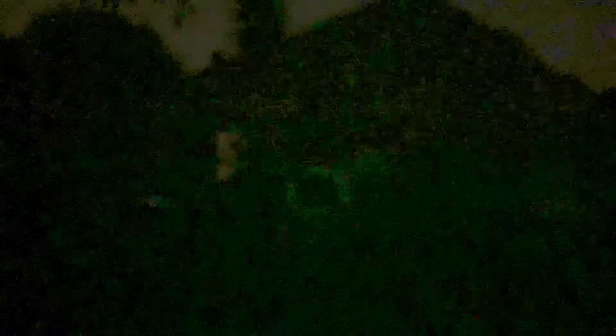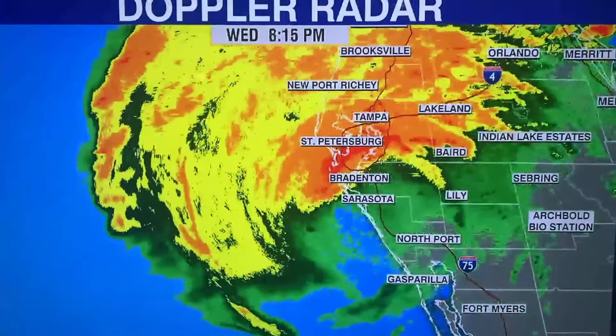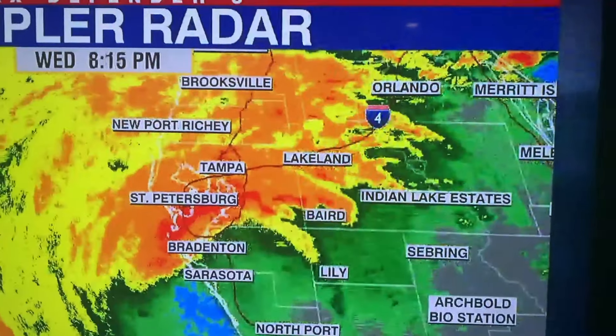Yeah, it's dark. Can't really see a whole lot, but you might be able to see the tree whipping around right there, right outside the game room window. It's 8:15 now, and here's the hurricane track again — I'm over here-ish.